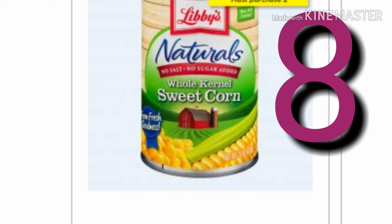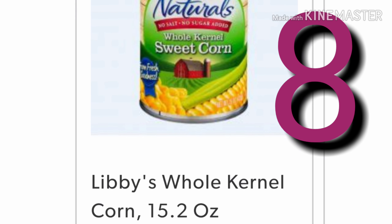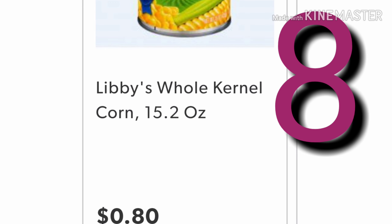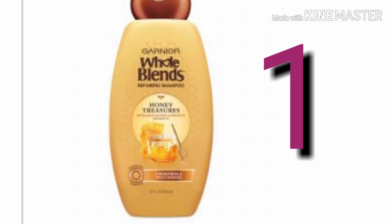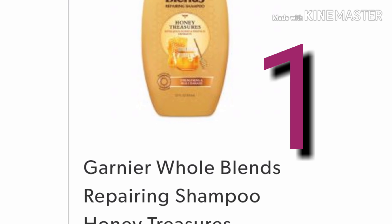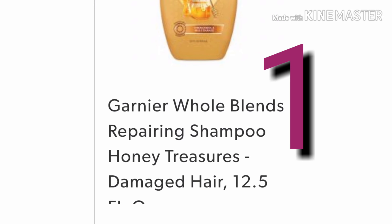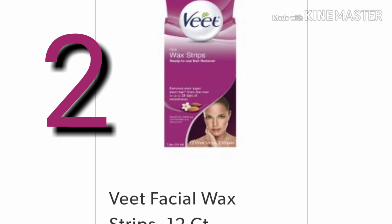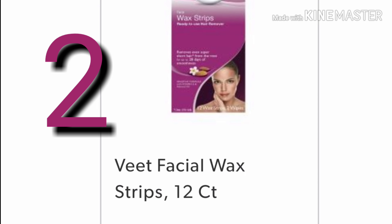Next, the corn is buy one get one free from Libby's, and we're gonna pick up eight of these. Then you want to get one Garnier Whole Blends shampoo or conditioner — it doesn't matter which kind, but you want to get one that's $3.50. Then we're gonna pick up two of the Vite facial wax strips, which are 12-count — make sure you get the $2 ones.